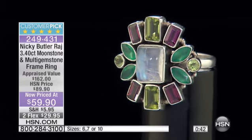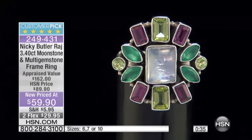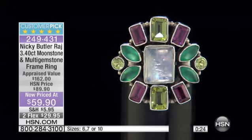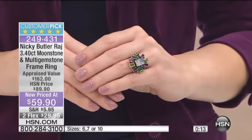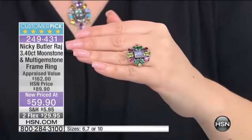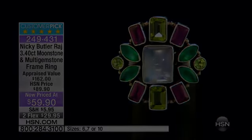This price is under $60 for a Raj ring — big stone, big presence. It's 3.4 total carat weight. The moonstone is 7 by 9 millimeters. You've got green chalcedony, genuine peridot at 1.2 carats mined in India, and rhodolite at 1.4 carats — that lovely raspberry pink. All these colors work together beautifully. It's a substantial, special ring. To get a piece of Raj jewelry with my signature rainbow moonstone for under $60 is incredible. We have so few left, so act now.